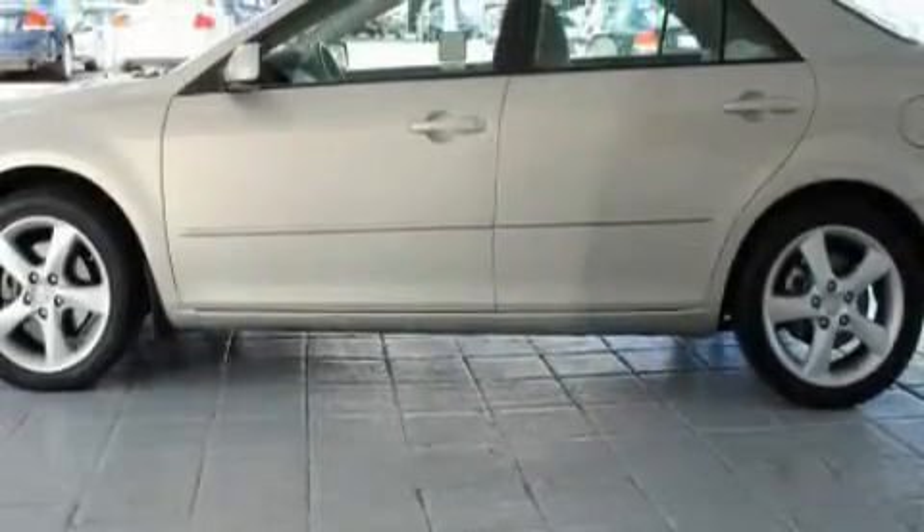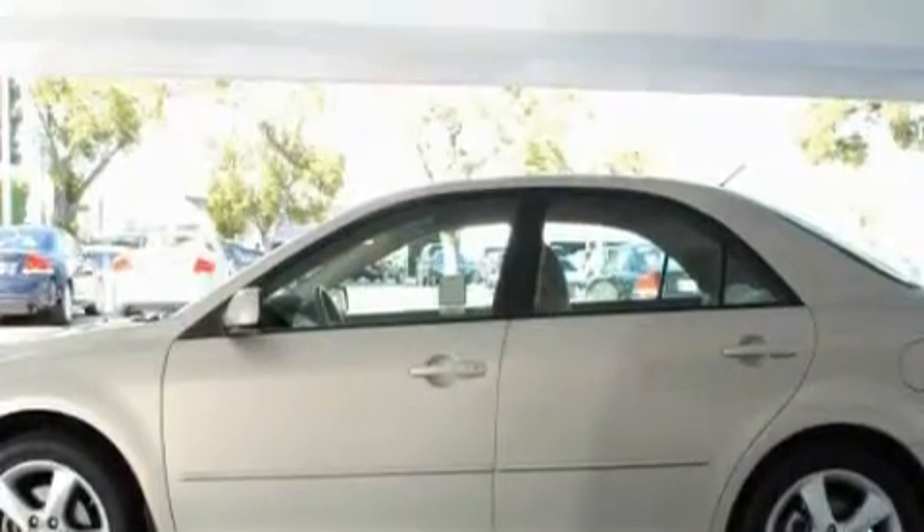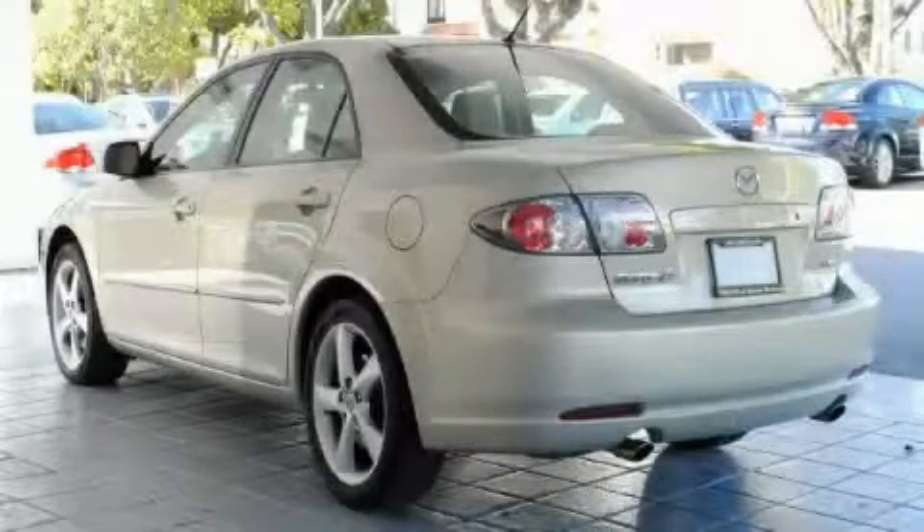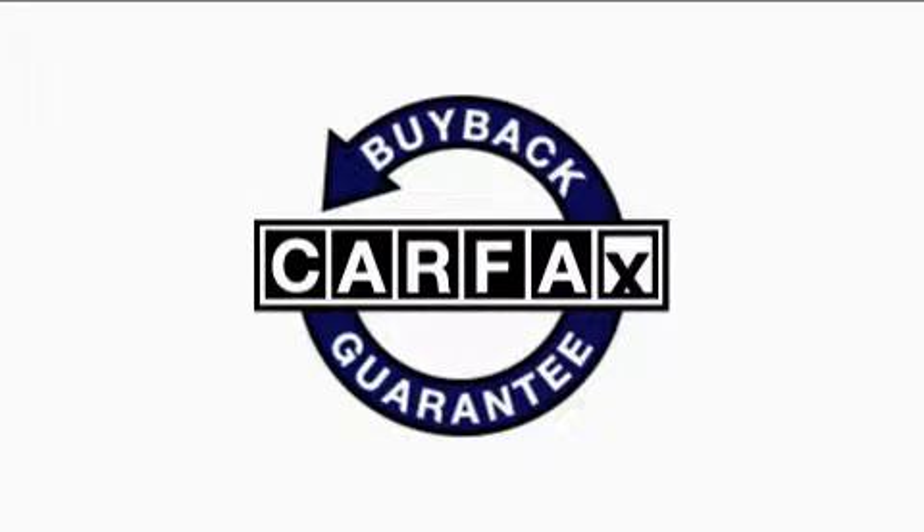Its top features include a power moonroof, air conditioning with automatic climate control, a traction control system, halogen headlights, and this vehicle has fewer than 54,000 miles on the odometer. Not to mention that this Mazda qualifies for the Carfax Buyback Guarantee.